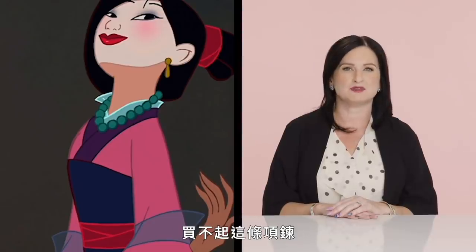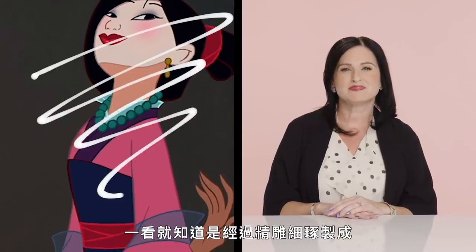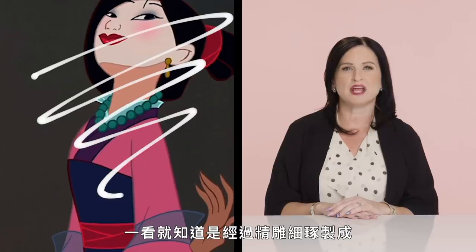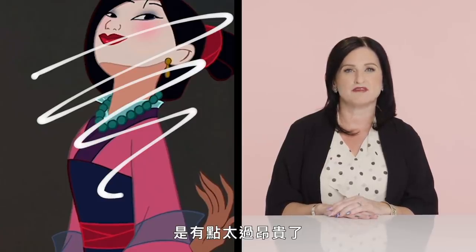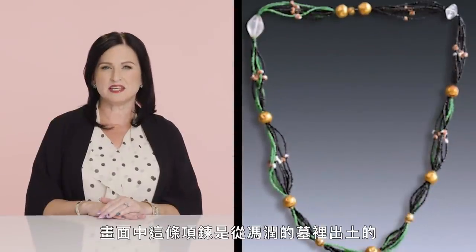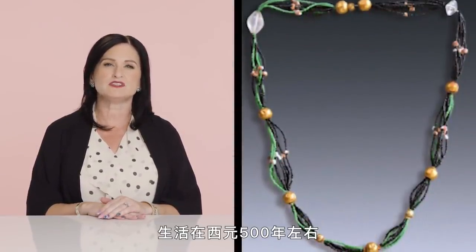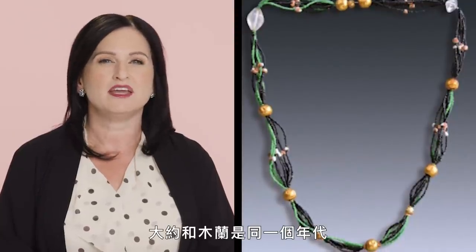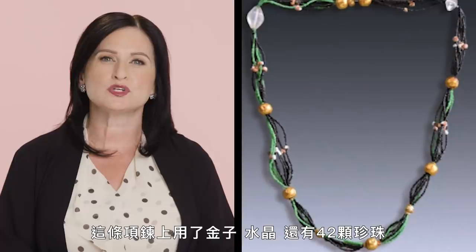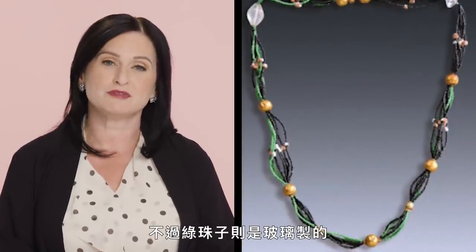Mulan's family would not have been able to afford the jade necklace shown. The matching size and color of the beads, indicative of copious stone editing and shaping, would have made this necklace cost-prohibitive for a farming family. For comparison, a necklace from the tomb of Farong — a magistrate's wife from northern China circa 500 AD — consists of gold pieces, crystals, 42 pearls, and glass green beads.